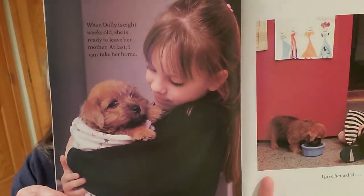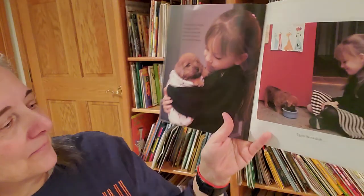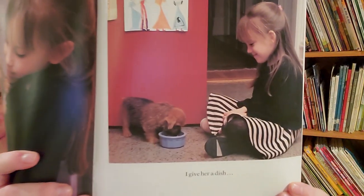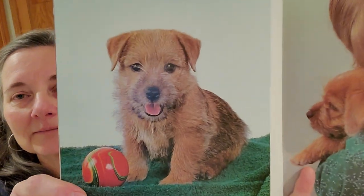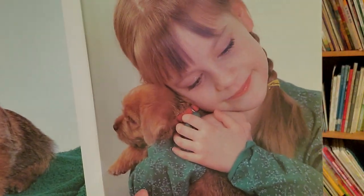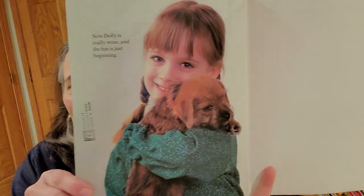When Dolly is eight weeks old, she is ready to leave her mother. At last, I can take her home. I give her a dish, a toy, and a hug. Now Dolly is really mine. And the fun is just beginning.